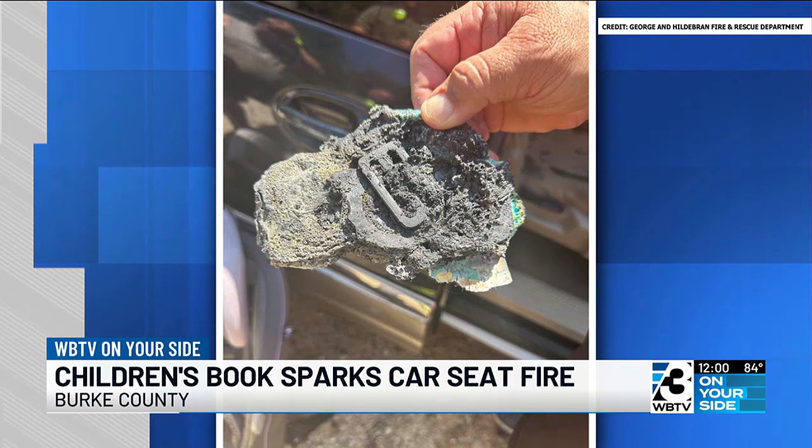Firefighters did not say what type of battery was in the book, but most button batteries are made with lithium. According to the U.S. Fire Administration, keeping lithium ion batteries in direct sunlight or in hot cars can be a hazard. You should keep them at room temperature.